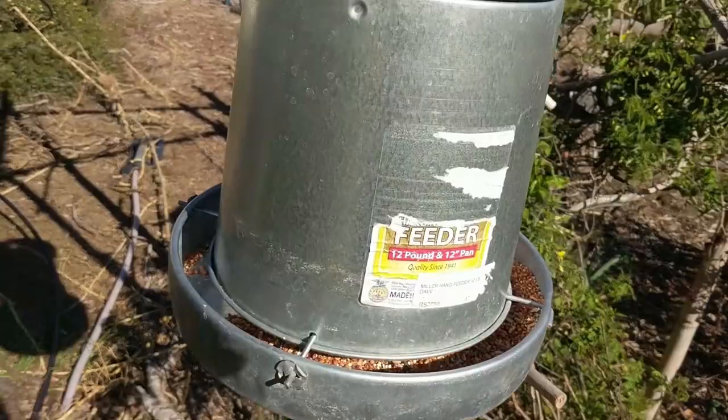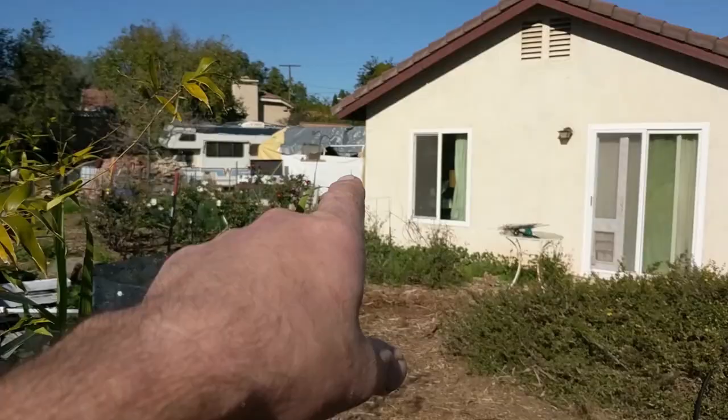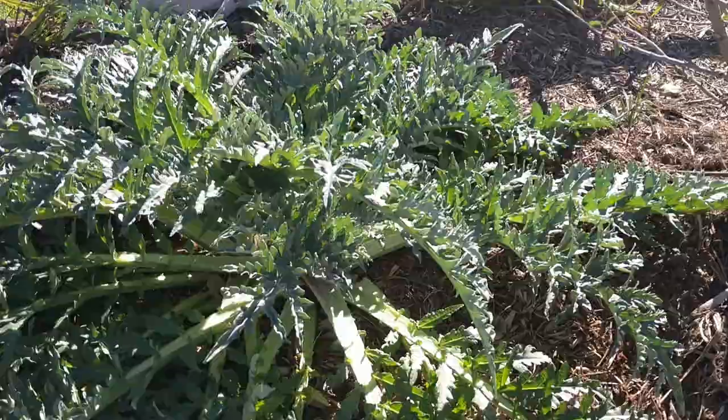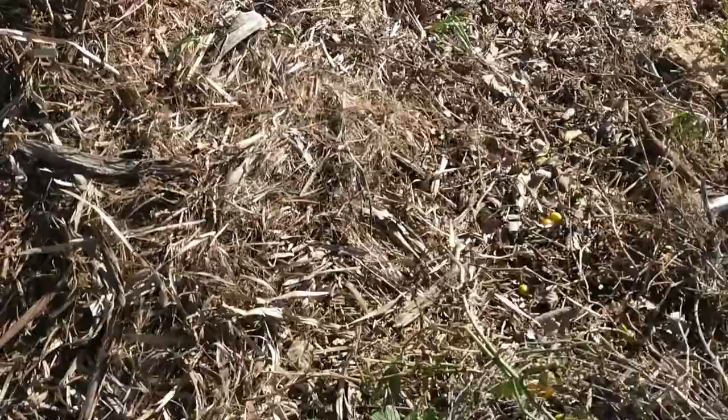One of our bird feeders — it's an old chicken feeder filled with bird seed. They love it. There's another one over here that actually has some birds on it. I draw the birds in to help with pest control. Here are two artichokes — they're doing fantastic. This is one of our almond trees, doing very nicely for winter. Hoping for a little crop from it this year.